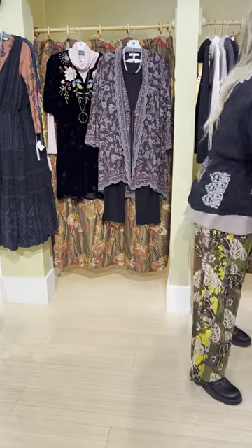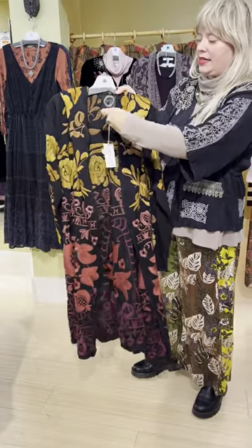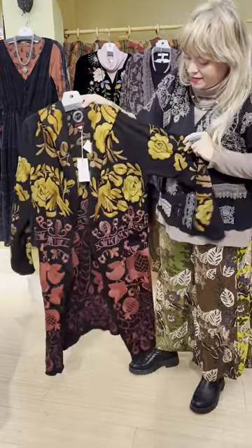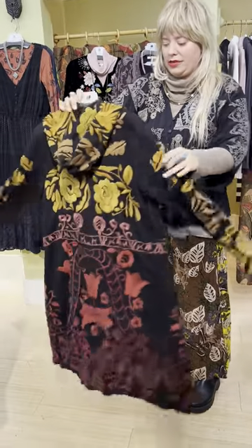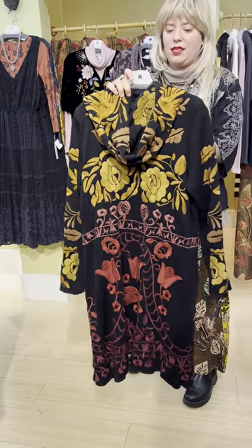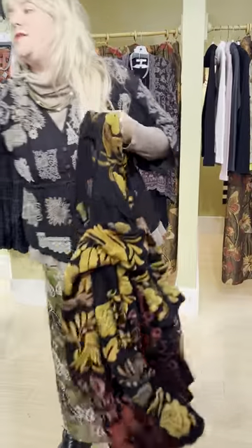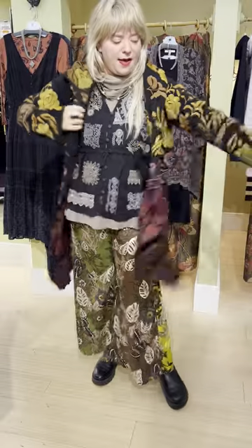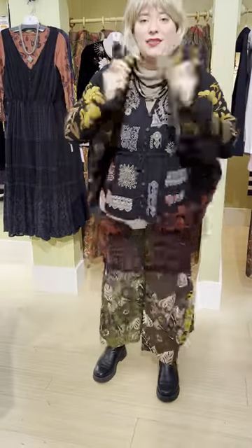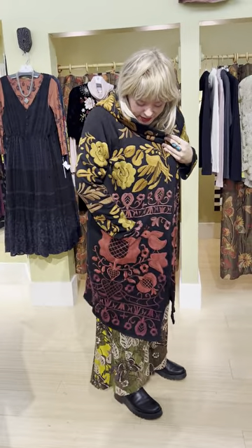The last item is the Celine duster from Johnny Was. They do just a couple of different styles of coats each season, and this one is a beautiful autumn ombre. It's $598 and comes extra small through extra large. A lot of people who buy this wear it as their outerwear coat. It is truly a work of art — the colors are great for fall.